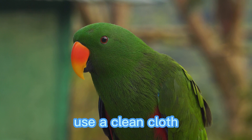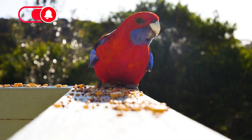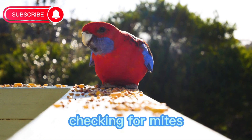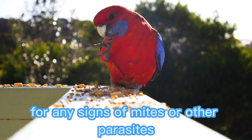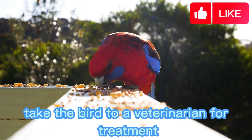Cleaning the beak: use a clean cloth or paper towel to gently wipe the beak of the parrot. This will remove any food or debris that may have accumulated. Checking for mites: regularly check the bird for any signs of mites or other parasites. If you notice any, take the bird to a veterinarian for treatment.